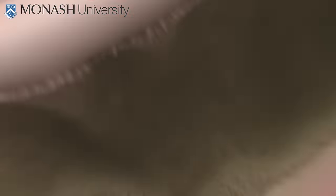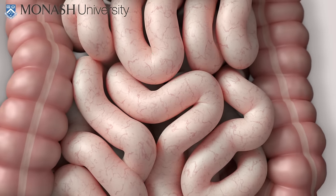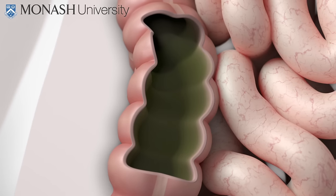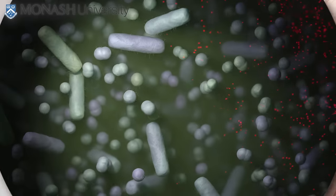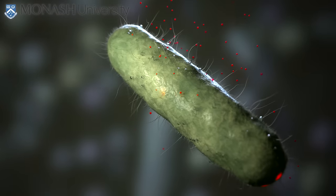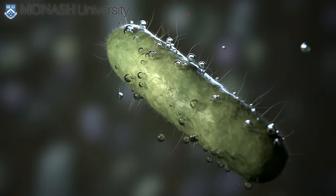The presence of FODMAPs causes water to be dragged into the small intestine. Also, because they aren't absorbed, FODMAPs travel through your gut to the large intestine. When bacteria in your large intestine get access to FODMAPs, they use them for energy to survive. The bacteria rapidly ferment FODMAPs and produce gas as a result.